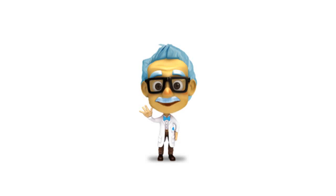Hi, I am Professor Nanostein, and I'm going to tell you about my latest solution. But first, let me tell you about the problem.